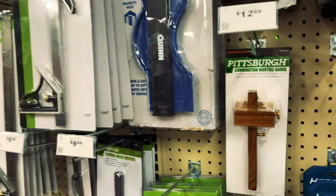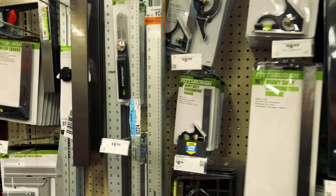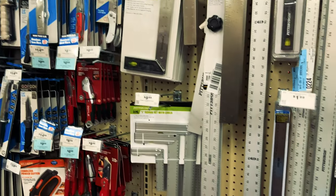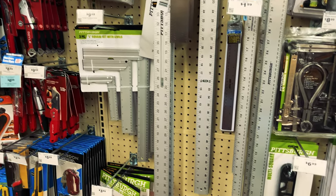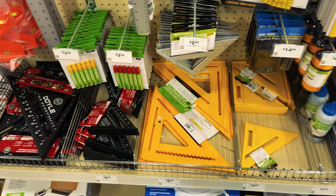Since it was cold and wet outside I decided to browse every single aisle of the store, checking out almost everything except the lawn and garden equipment. The first aisle I checked was the woodworking aisle. Surprisingly, I found a lot of hand planes, some wooden mortising gauges, and a lot of measuring devices. There were also many different types of squares — combination squares, metal squares, and even plastic squares, which I've never used.